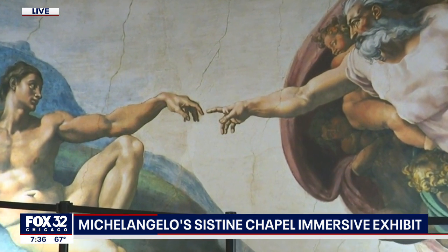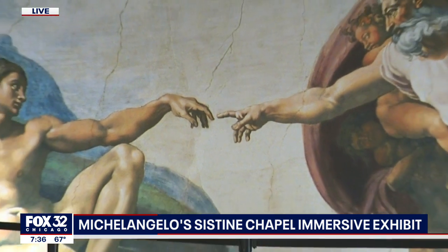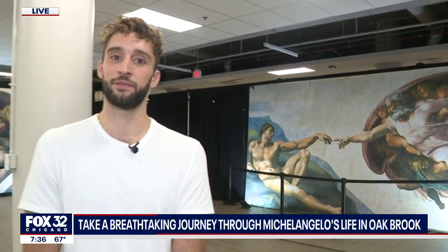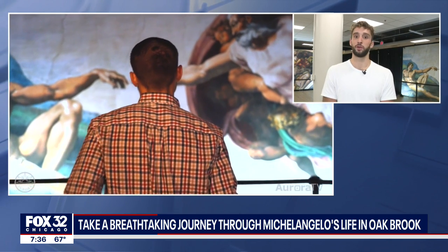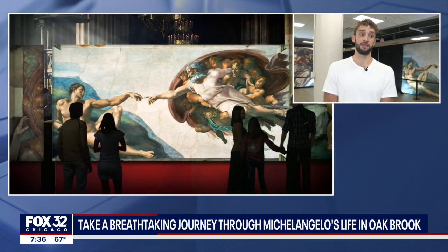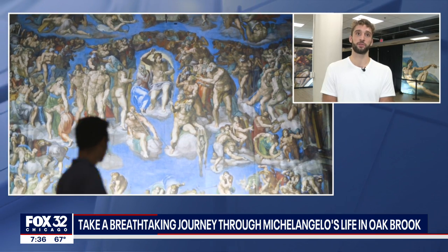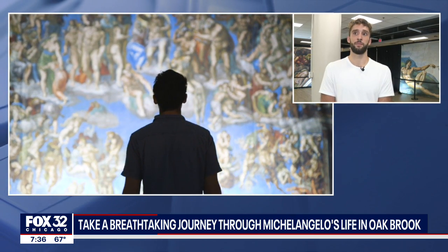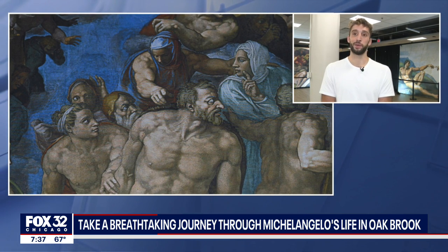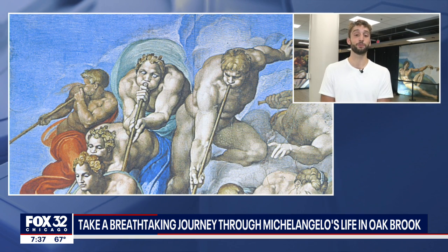Have you seen the Sistine Chapel in person? I have. I was fortunate enough to go maybe six years ago, and it was a remarkable experience. However, the frescoes are obviously 60, 70 feet above you. You're kind of being rushed through — no pictures, no talking, nothing like that. And so what we've done is recreated these artworks in their life-size, true-to-life form and really given people an opportunity to examine the details, learn a little bit more about the process, and the stories that he's trying to tell. People are invited to take pictures, invited to talk. We have a great audio guide — you can really get up close and personal with them.